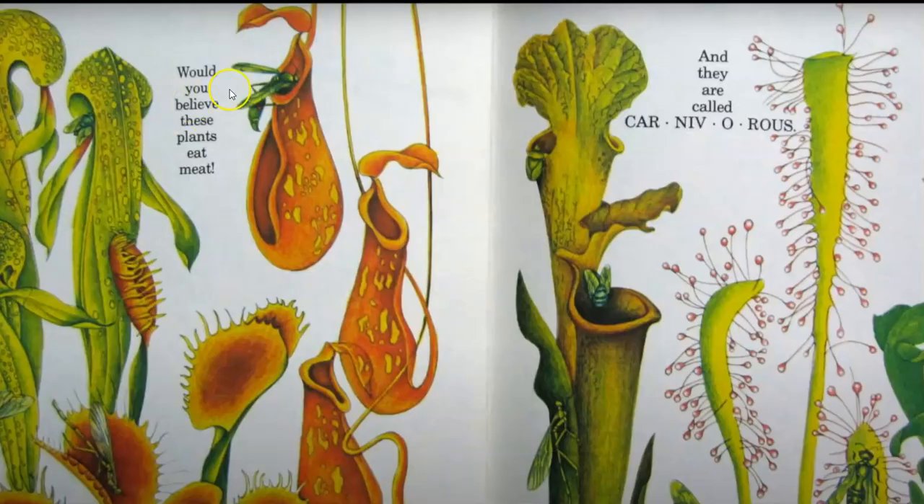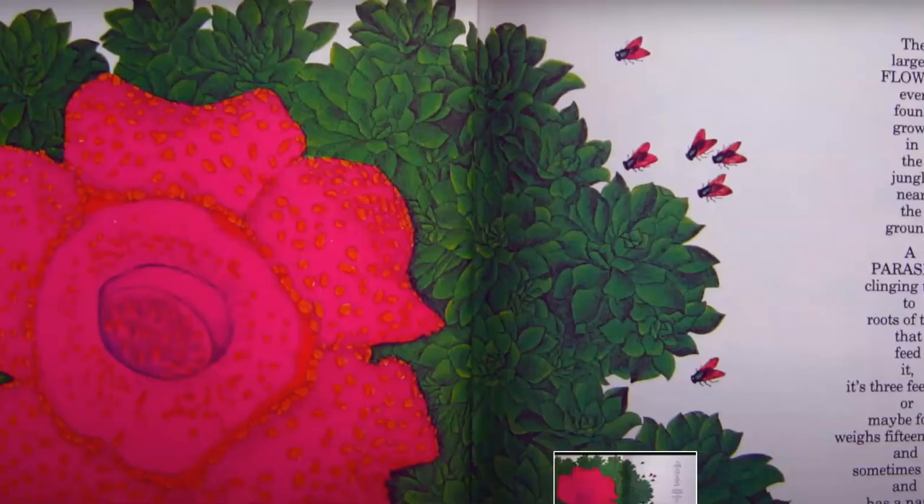Would you believe that these plants eat meat? And they are carnivores. The largest flower ever found grows in the jungle near the ground. A parasite clinging tight to the roots of trees that feed it. Three feet wide, or maybe four, weighs 15 pounds and sometimes more. It has a nasty odor. Rafflesia is its name.